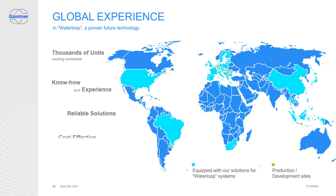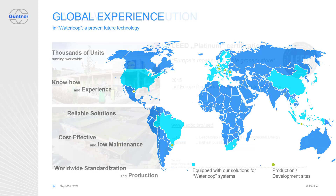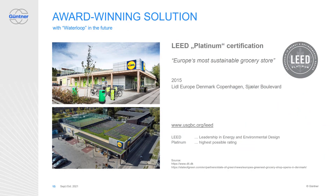Long story short, Waterloop is a proven future technology. Thousands of our units are running worldwide. There is huge know-how and experience in using that solution available on the market. It is a reliable and cost-effective solution with low maintenance. It is energy-saving and environmentally friendly, saving refrigerant charge. The solution is operating all over the world. Güntner's worldwide standardization and production makes Güntner a reliable partner for your business success. The Waterloop concept is proven from a technical perspective and it is an award-winning solution.